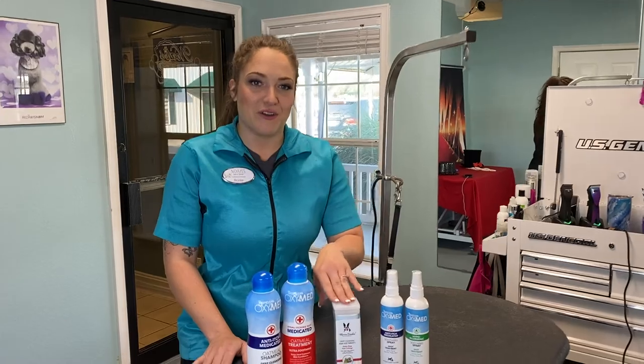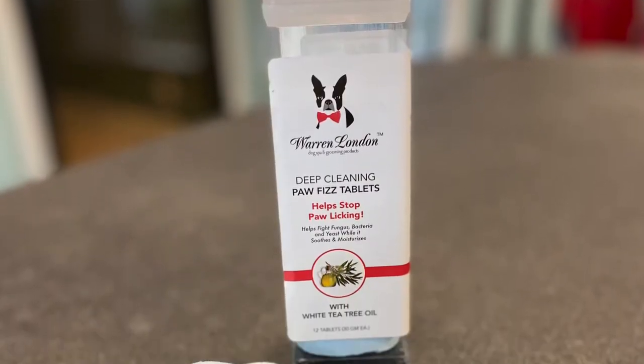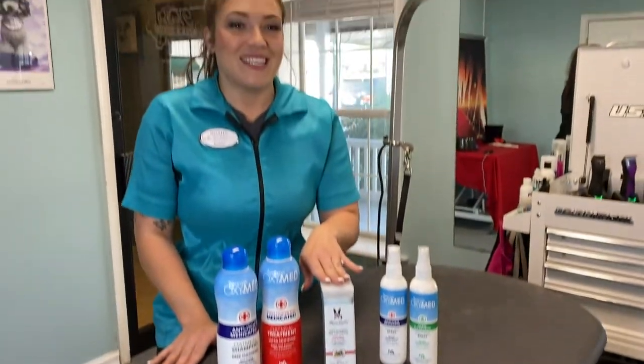As for their paws, we offer deep cleansing paw fizzy tablets. Fill the tub with ankle-deep water and drop a tablet in, just like a bath bomb for your dog. This fights fungus and bacteria, and helps moisturize and soothe those dry itchy paws.